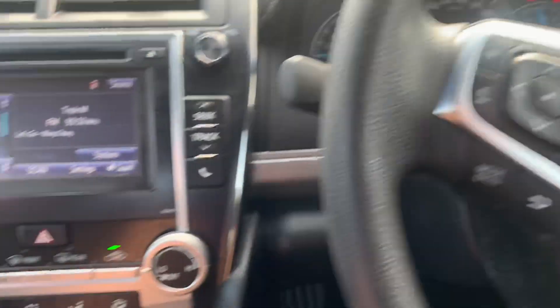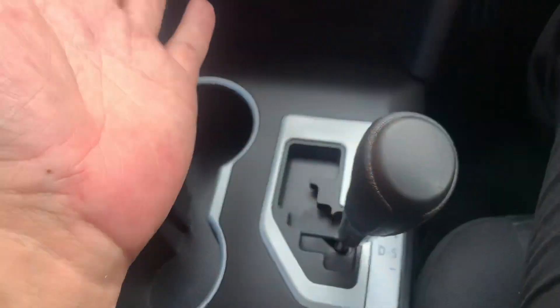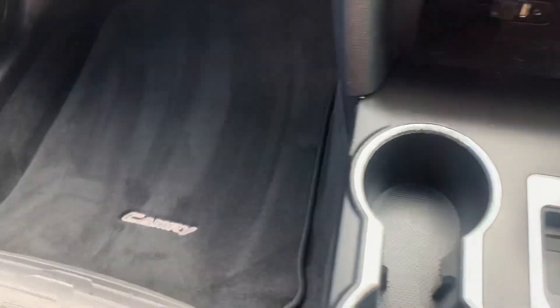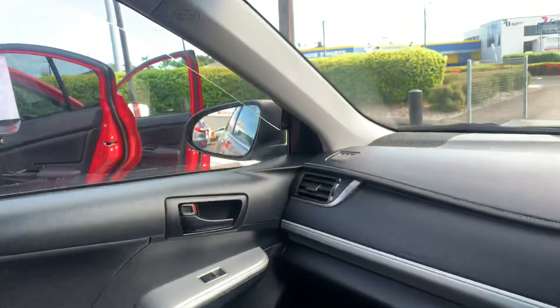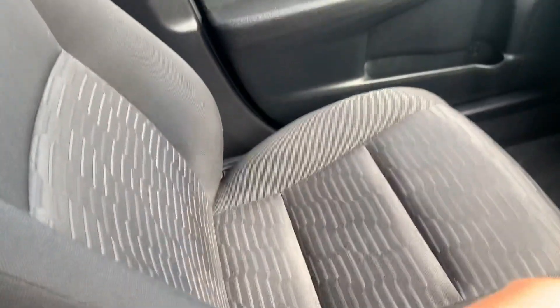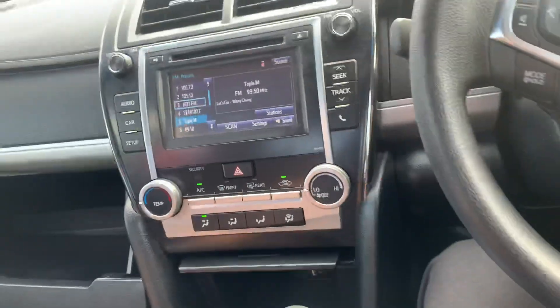Air conditioning down there. Park, reversing, drive, and sports mode. Floor mats in the front as well — your branded Toyota ones. A little bit of extra storage in the centre console. Seats are really nice with no stains or anything like that. The service books are out.